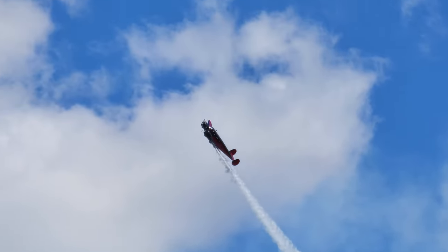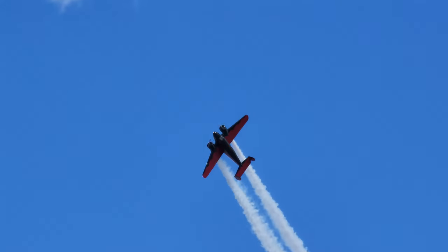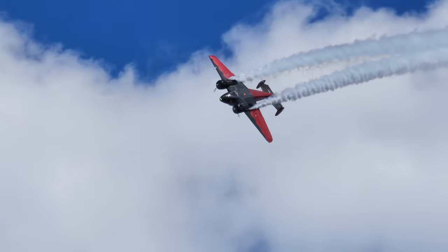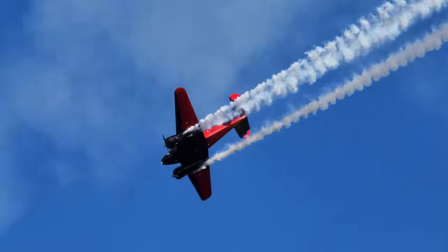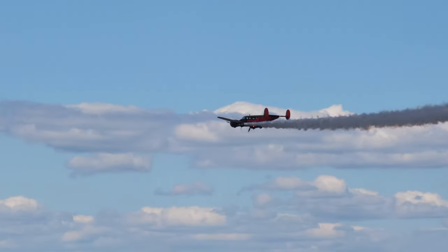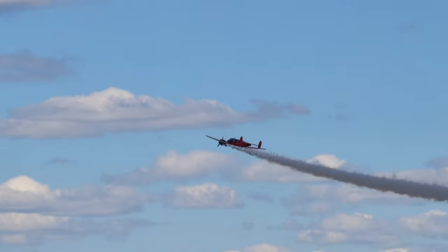1, 2, 3 — counting each point of the eight-point roll — go! That's a great job! Great job everybody!